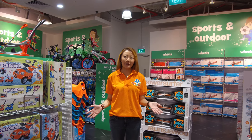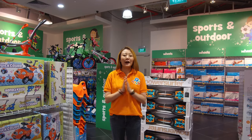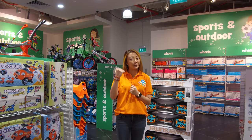Hi guys, welcome to the brand new outlet of Toys R Us, right here at West Gate Level 3. Right behind me is your sports and outdoor world, and of course let's take a quick look at what we have to offer. Come on in.